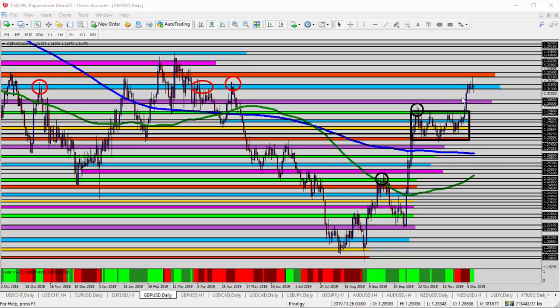We are reaching into a significant resistance high right into the mid 1.31s — 1.31 to 1.3160 — which is the blue shaded area up here towards the top of the trend. So the question is, will the trend continue? Does it have enough momentum to continue to go higher and break historical resistance highs, or is it time for a little bit of a pullback?